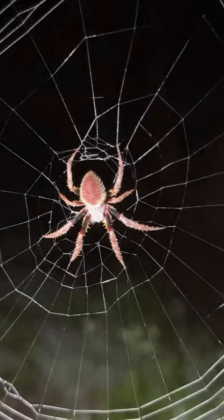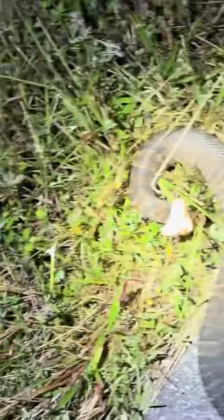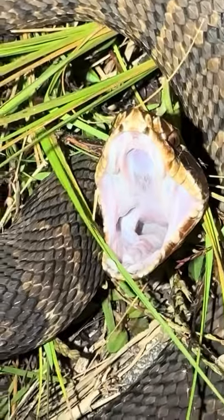Ooh, tropical orb weaver. Boop. Really gotta watch your step out here. That's a cottonmouth — check out that white mouth.